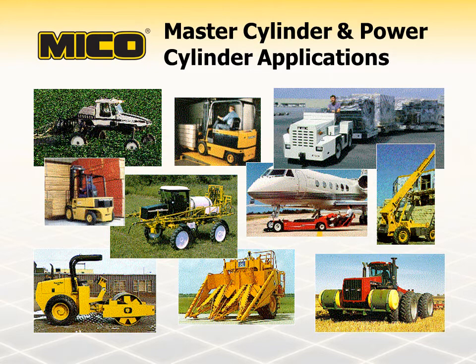Before we get into the differences between these cylinders and how they work, let's talk a little bit about the brake systems they're used in. There are three typical hydraulic braking systems in use today. They vary according to type and size of the vehicles. Knowing the type of brake system is important when determining the total volume needed to completely actuate brakes and the pressure required in a braking system.